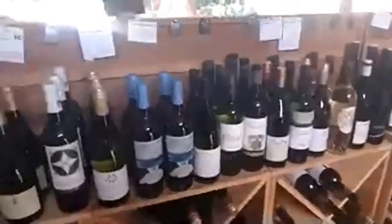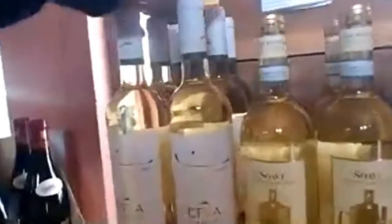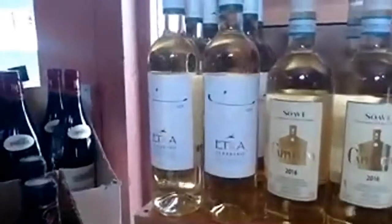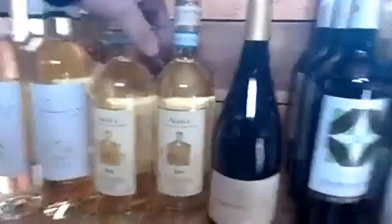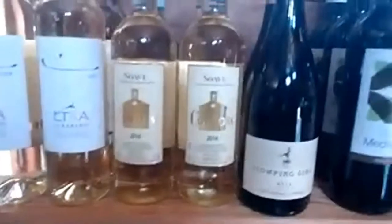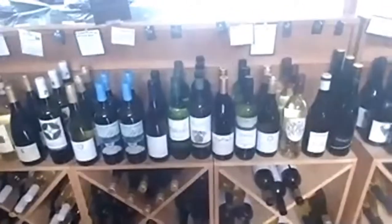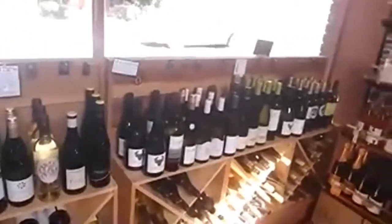Some of our best sellers: we always sell a lot of Albarino. People like a really good, crisp, dry white wine and Albarino is always a great choice for that. The Soave right next to it — I actually had dinner with the producer of this wine last Friday night and it was a great dinner. We tried about six or seven different wines together. It was really wonderful, a great treat. And that's one of the perks I get to indulge in owning this business — meeting these fantastic wine producers from all over the world.